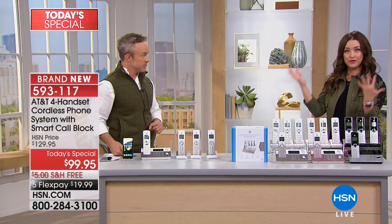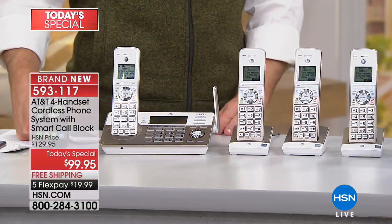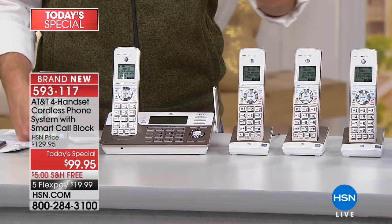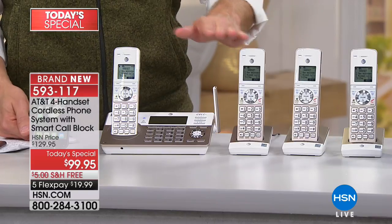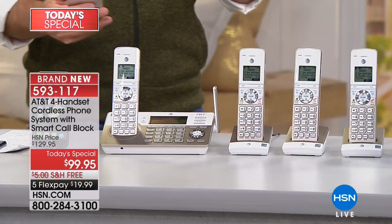Do you have that older phone in the kitchen with marinara sauce all over it? This is a great upgrade. When's the last time you upgraded your landline? Does it have DECT 6 technology? Does it have a smart call block? If you use this around the house instead of carrying your thousand-dollar cell phone, you're essentially using a $25 phone when you break up the today's special price. You're not getting bothered by robocalls. What sets this set apart from any other brand and any other line of AT&T phones is that smart call blocking feature.